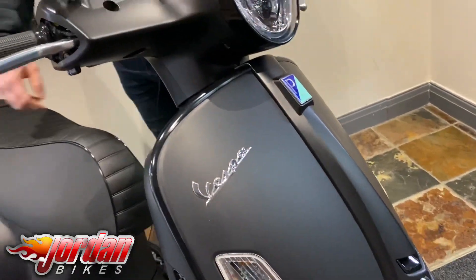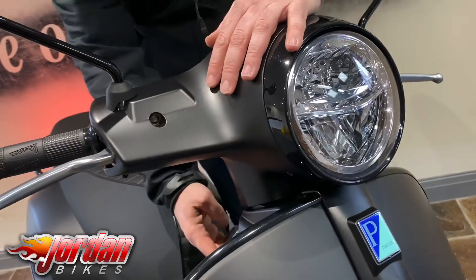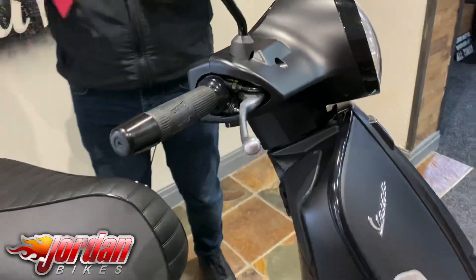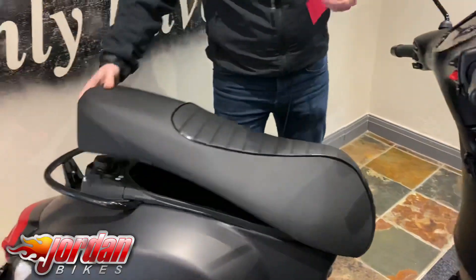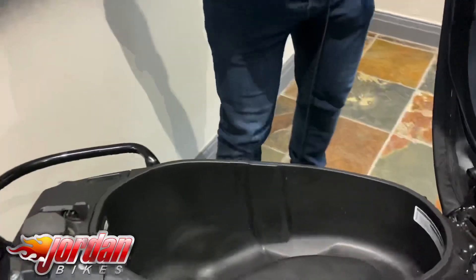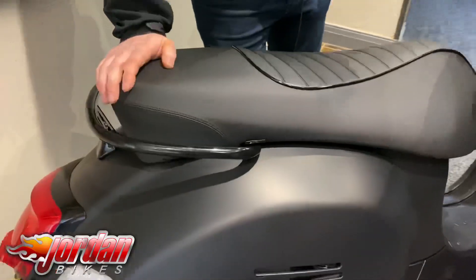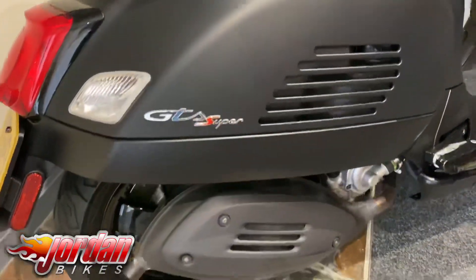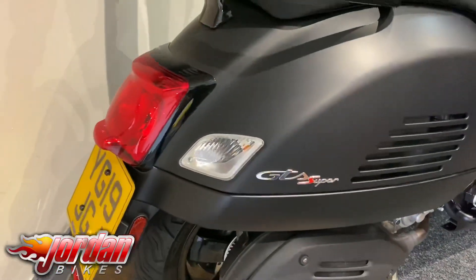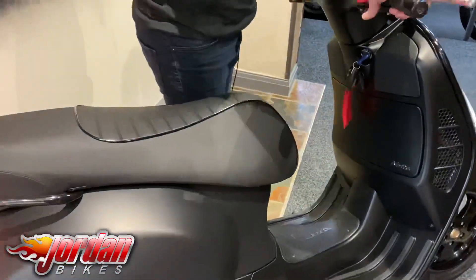These come with the LED headlight on there. If we just take the key out, look at this little button — opens everything up. Put your fuel in there, stick your helmet in there, or fish and chips, whichever you want! Cracking bike this is, finished off in a stealth black. It is gorgeous — classic looks, modern technology.